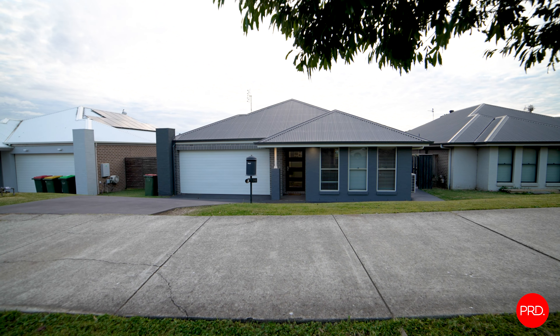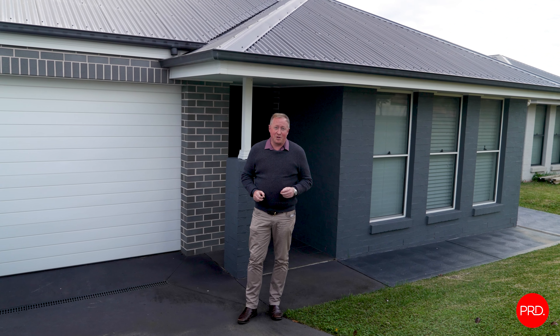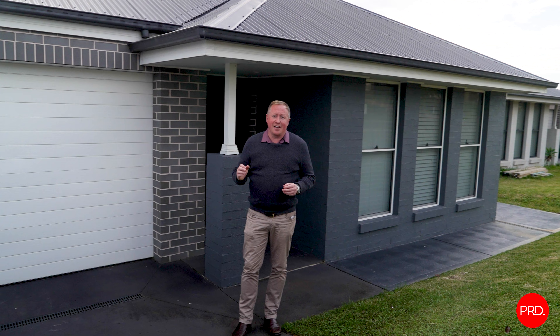Well, there you go — 70 Sadler's Drive. I'm sure you'll be just as impressed with this property as I have been, and it's here ready to welcome its new family.